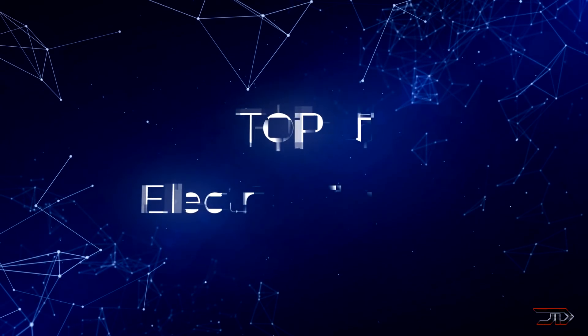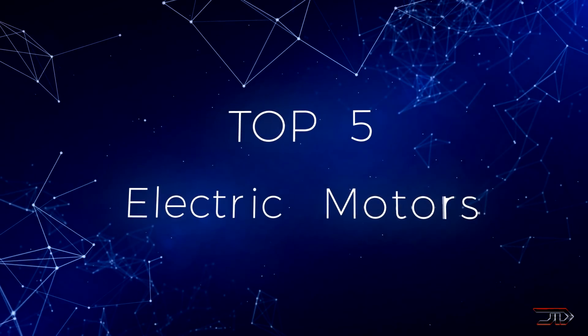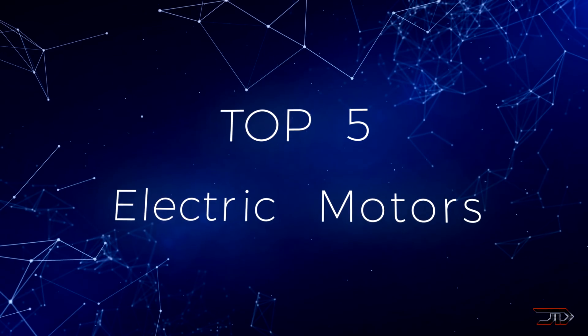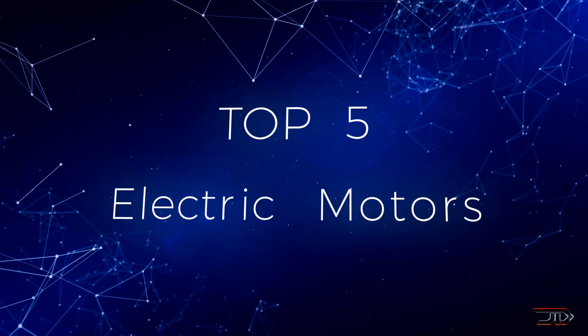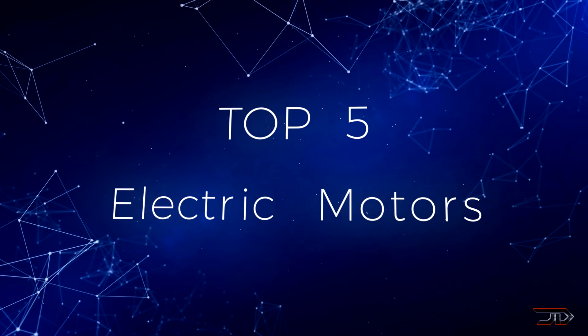The electric motor has been around since the 1800s, but as of right now there is a pretty big race to develop high-performance motors for electric vehicles. So let's take a look at some of the best and most efficient motors being built right now.